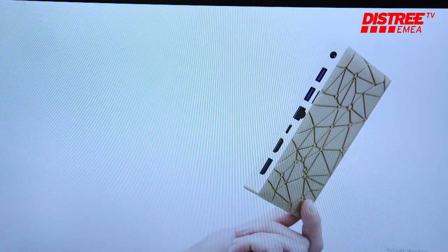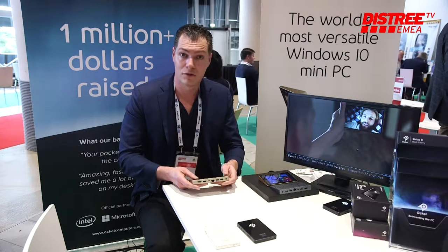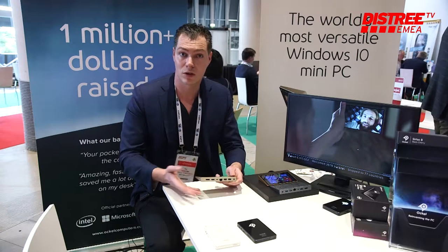If you have a large screen at hand, you can connect it to a screen via different solutions, wireless or wired. If you don't have that, you can work on a 6-inch screen, but with the functionality of a full operating system — not limited to a mobile operating system. That's Occo.